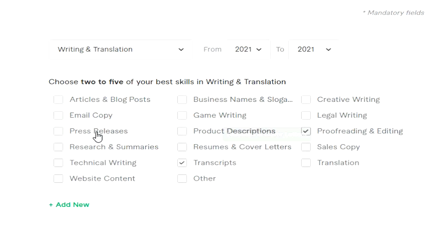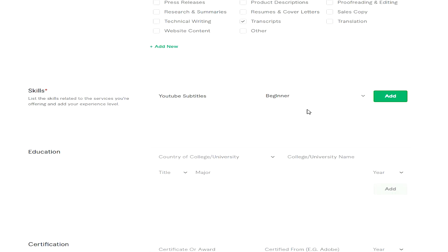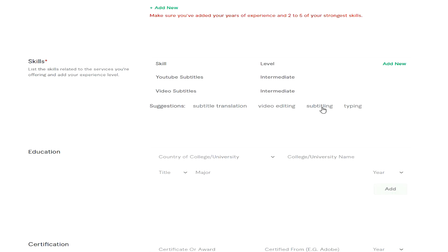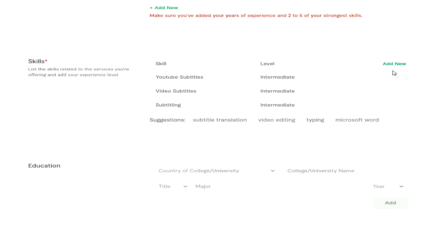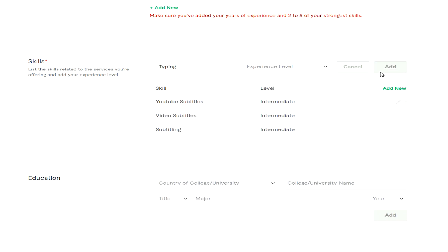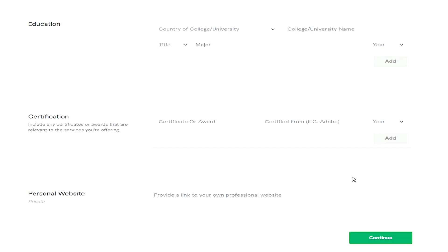You do need a minimum of two occupations, plus you need to say how long you completed those occupations for. I chose 2021 to 2021, which I'm assuming means I'm still in that occupation right now. I couldn't really find a YouTube subtitle button there, but I'm fairly sure you could add that in if you click the Add New button. Underneath that is Skills — this is where I found YouTube subtitles and I put my skill level as intermediate. I also entered typing video subtitles and subtitling as intermediate just to add a little bit more to my skill section.